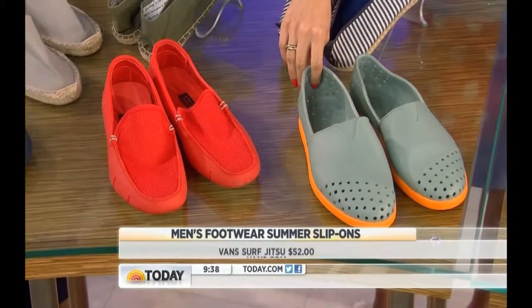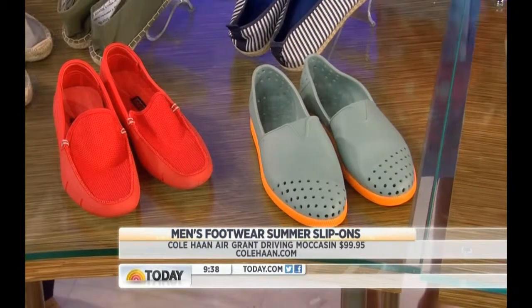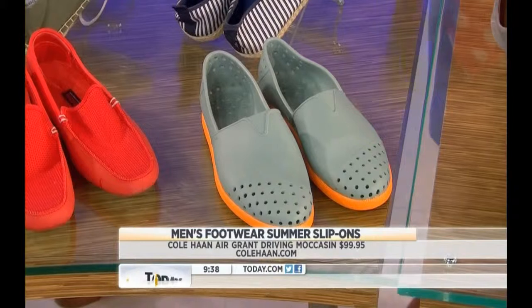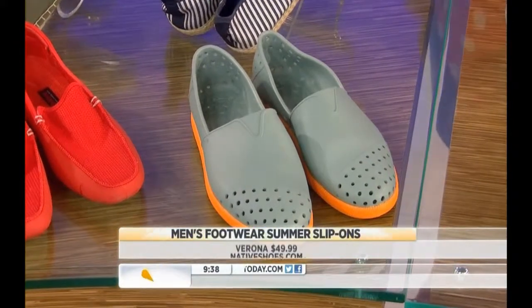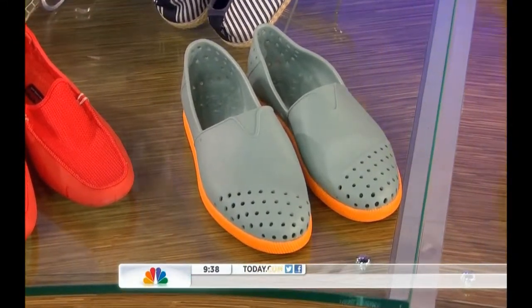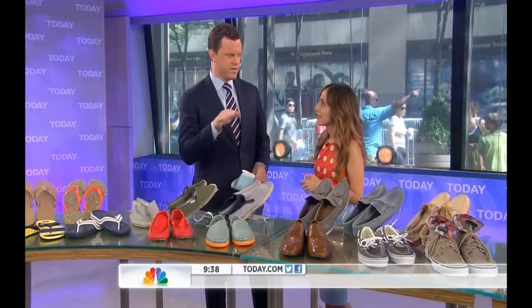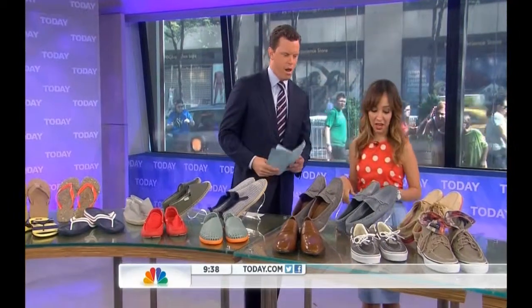These are from Native Shoes. What's cool about these is you can actually get in the water with them — they're meant for walking on rocks when it's rocky at the beach, or if you want to get in the pool or jump off your boat into a lake, they're fantastic for that. The espadrilles may feel like a leap for some guys, but I think they should take your advice a hundred percent.